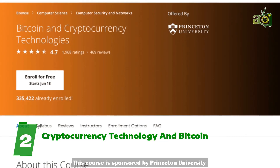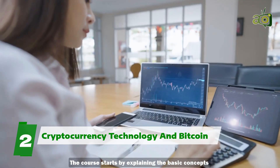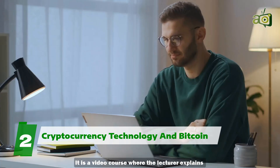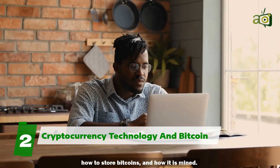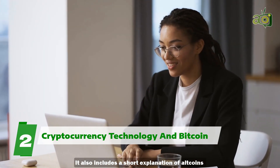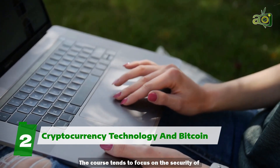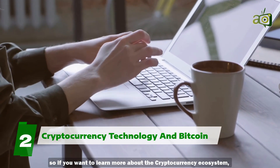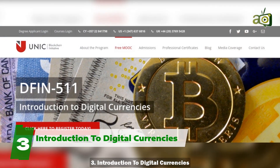Two: Cryptocurrency Technology and Bitcoin. This course is sponsored by Princeton University and is available on the Coursera platform for free. The course starts by explaining the basic concepts of cryptography and then links it to Bitcoin. It's a video course where the lecturer explains the implementation of decentralization, how to store Bitcoins, and how it is mined. It also includes a short explanation of altcoins and what the future holds for this space. The course tends to focus on the security of Bitcoin, so if you want to learn more about the broader cryptocurrency ecosystem, you may want to look at other courses.